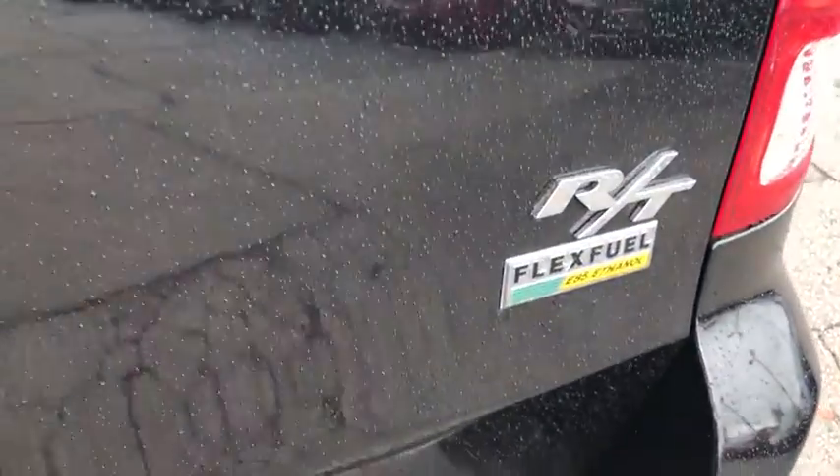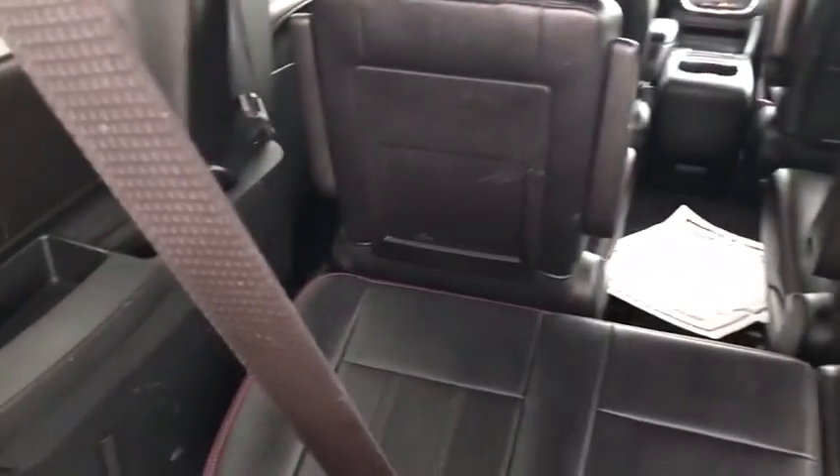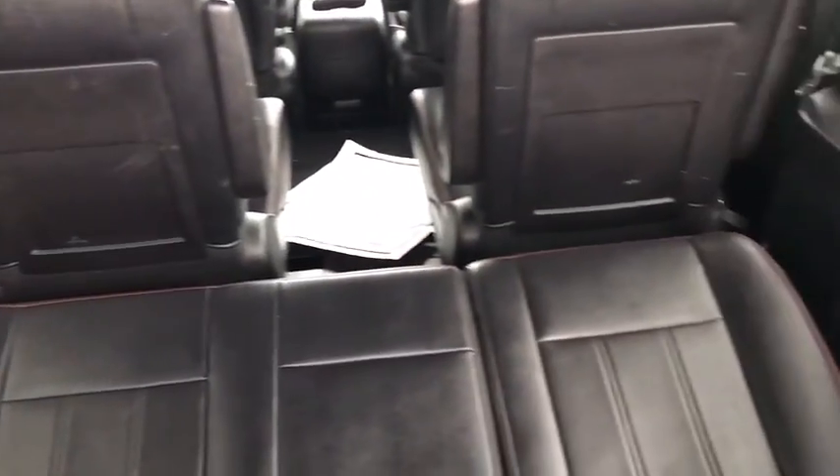This vehicle has less than 115,000 miles. Here are some of this vehicle's great options: traction control, power liftgate, power passenger seat, dual airbags, power steering, four-wheel disc brakes.